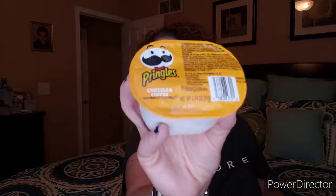Our little snack or treat this month is a thing of Pringles — cheddar chips. Finn will love those; those are his favorite.